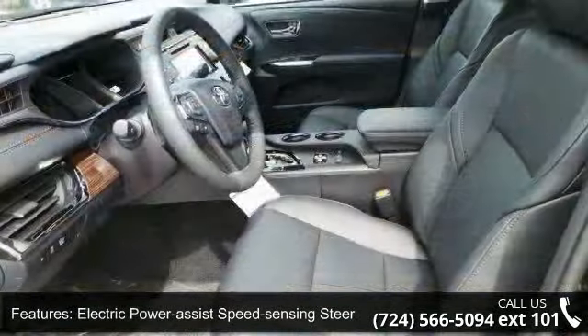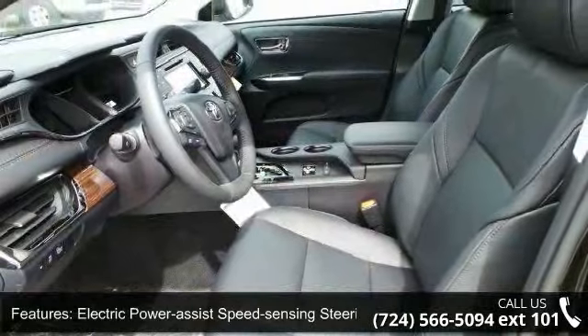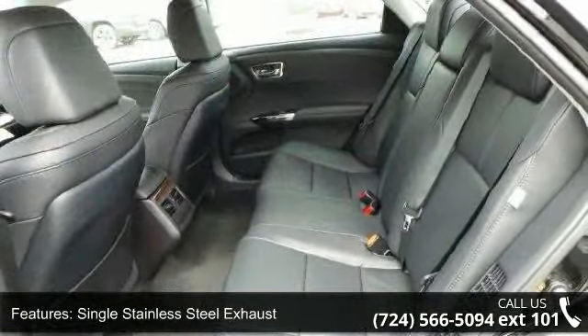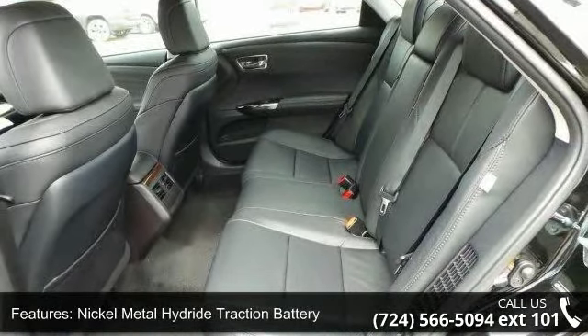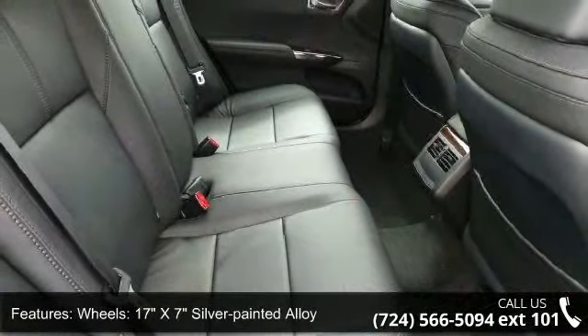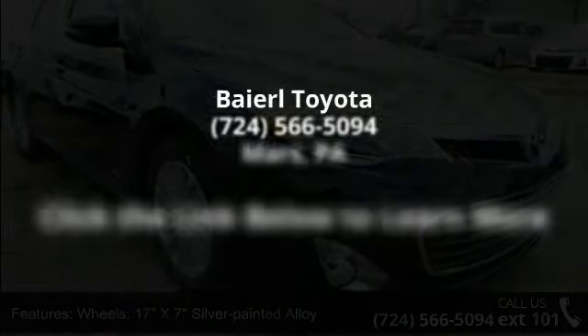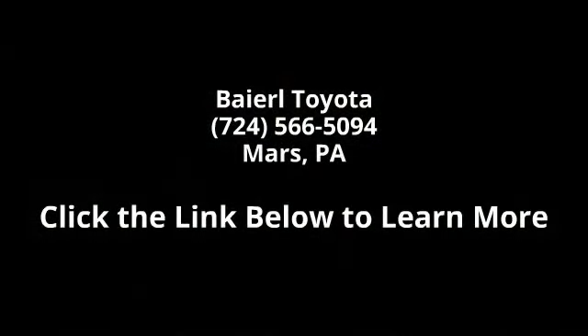Low mileage is an important factor in your purchase, and this vehicle delivers a low odometer reading. Let us put you in the driver's seat today — call or click to schedule a test drive. Avalon Hybrid.